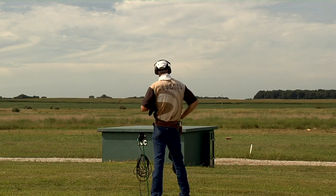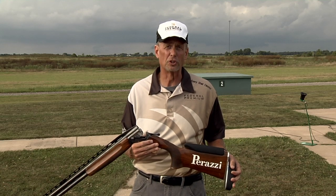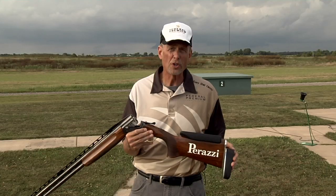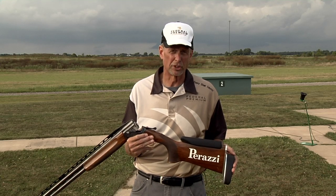Here are my recommendations to fix your gun fit problems. First, you can go to a stock adjuster who will install an adjustable comb and an adjustable butt pad. Or you can go to a custom stock maker and he will make you a stock specific to your dimensions. Then you will be on your way to becoming a better shotgun shooter.